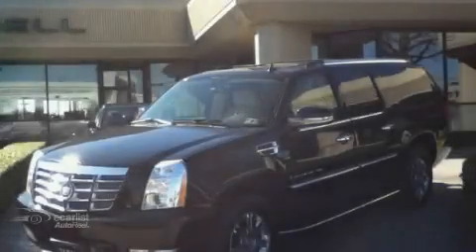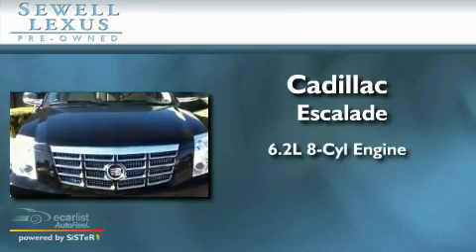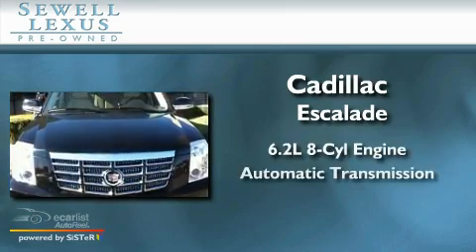Sewell, obsessed with service since 1911. This is a 2007 Cadillac Escalade. It has a 6.2 liter 8-cylinder engine and an automatic transmission.